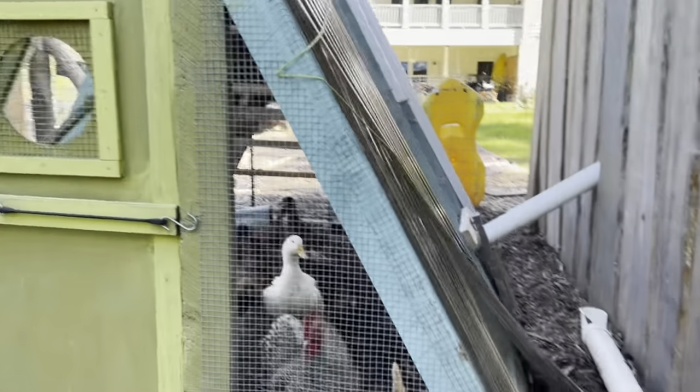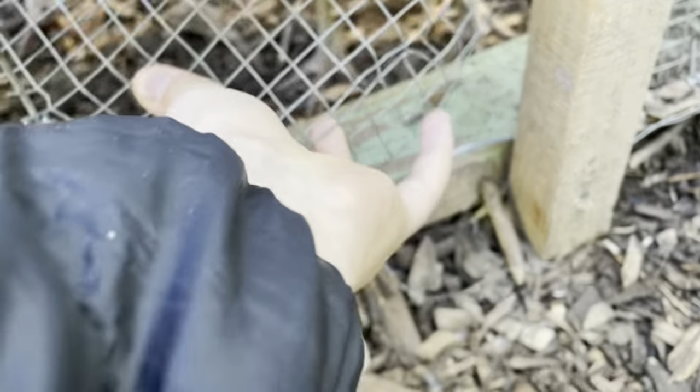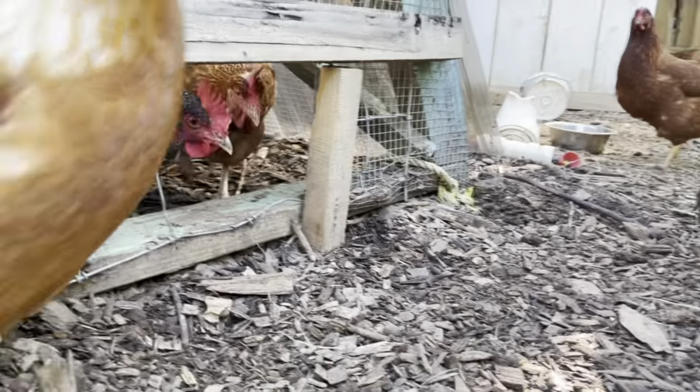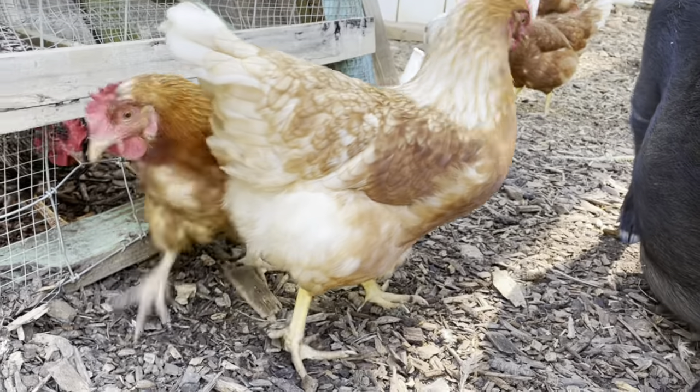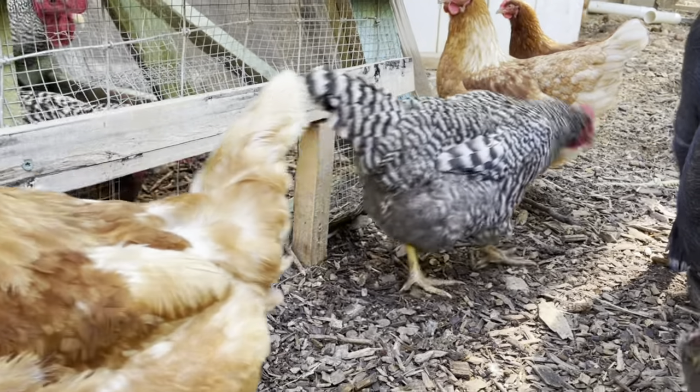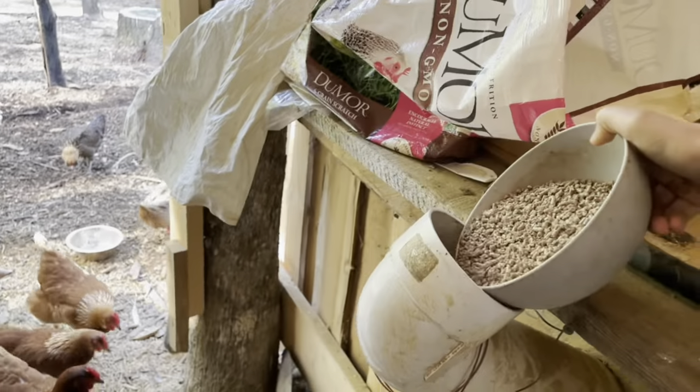You guys ready to come out? So every night I've just been locking this up so the ducks can't get out — it's going to be a predator issue, so I was locking the ducks up. Gotta unlock it now. Just lift this rope up and they'll come out. Chick, chick, chick. There they come.